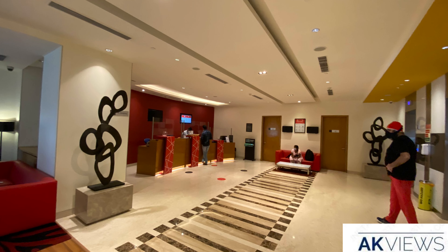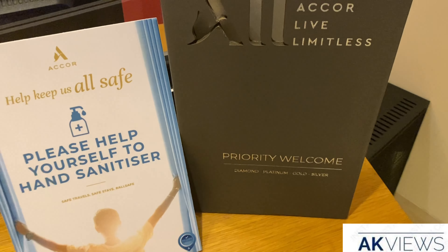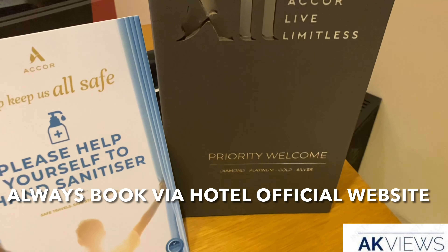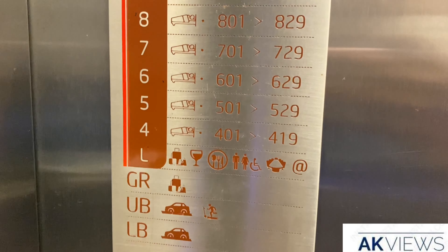There were close to 4-5 people waiting for check-in before me, and since I booked via Accor's official website, I was given a priority check-in desk. This is one of many reasons why you should book via the hotel's official website. Check-in process done.